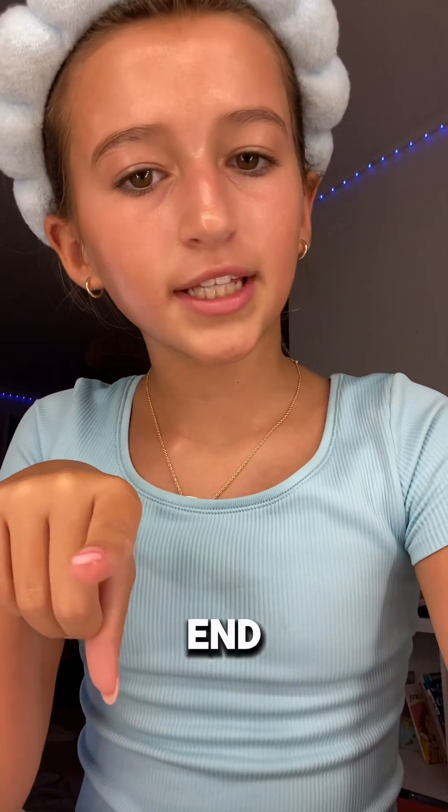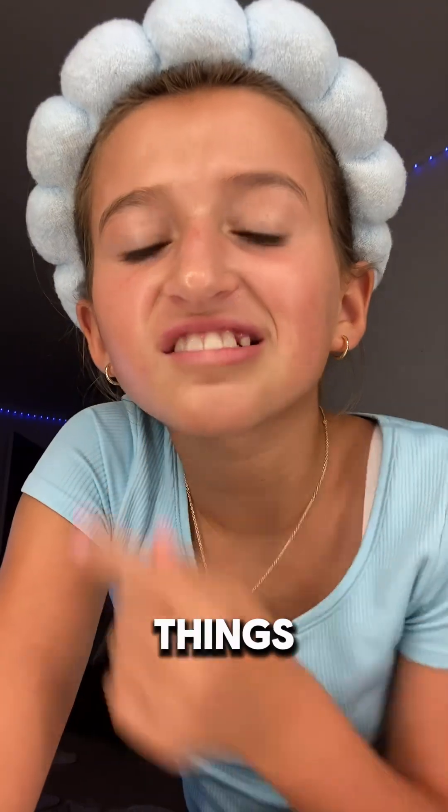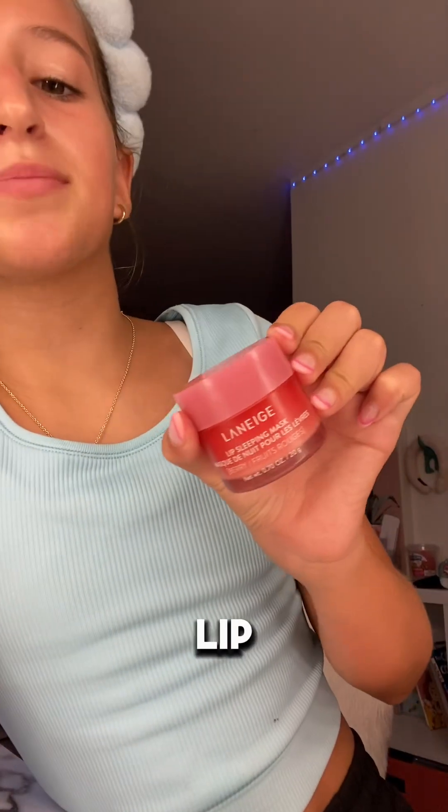Pause — before we end this video, I'm sorry but I can't go to bed with these crusty lips. So I'm gonna use the Laneige Lip Sleeping Mask. Gorgeous. Okay, that's the end of my get ready with me — bye!